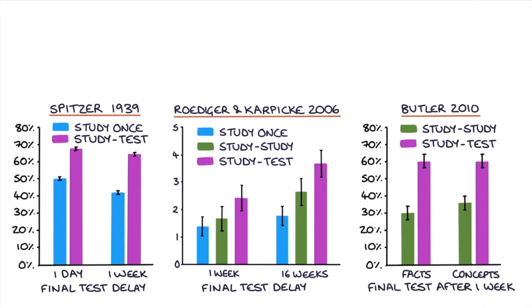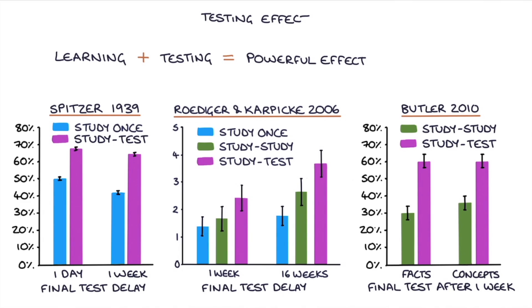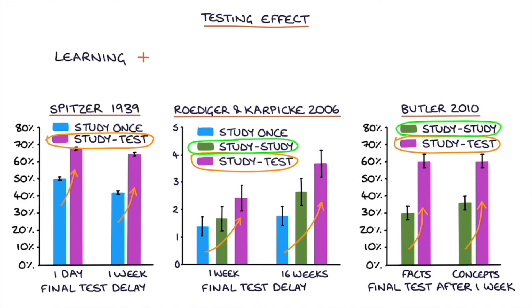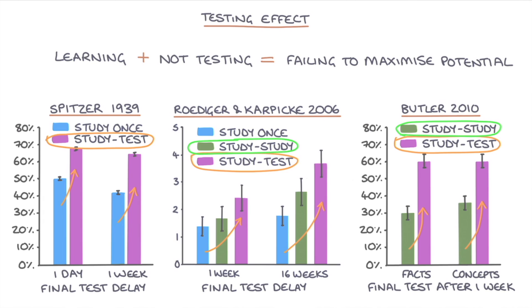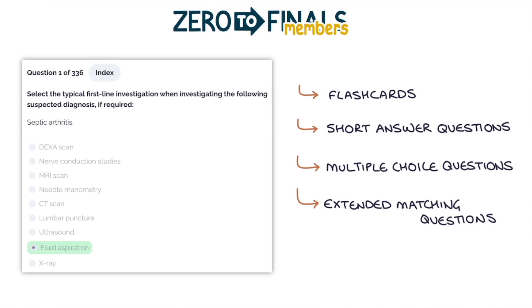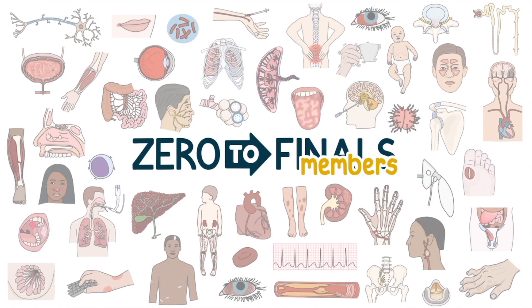Research has consistently shown that testing yourself after learning a topic has a powerful effect on how long you retain that information — this is known as the testing effect. Studying and then testing yourself results in longer lasting and stronger recall, even compared with additional study sessions. The Zero to Finals member site contains flashcards, short answer questions, multiple choice questions, and extended matching questions purpose-built to supplement Zero to Finals content, helping you build your knowledge and take advantage of the testing effect.